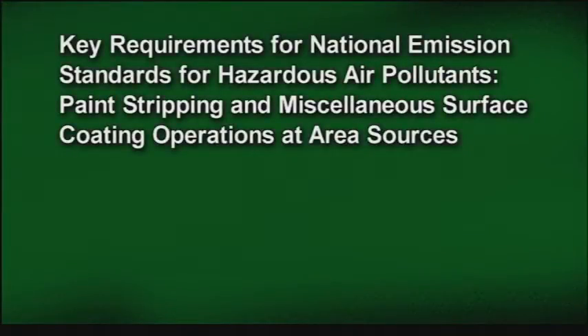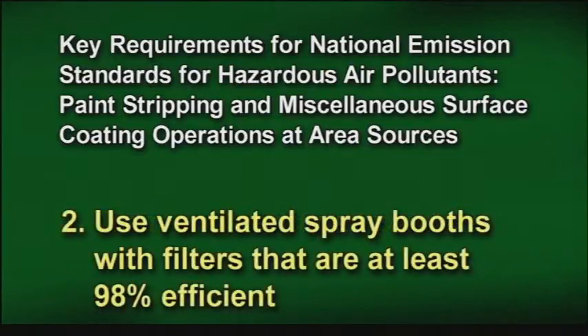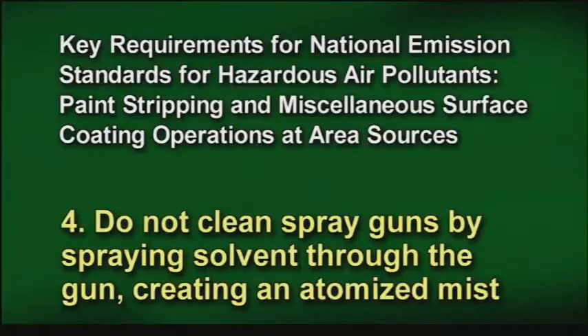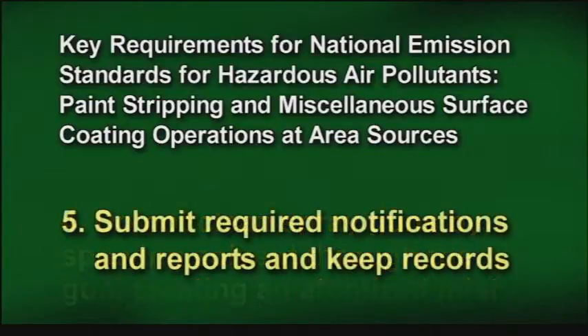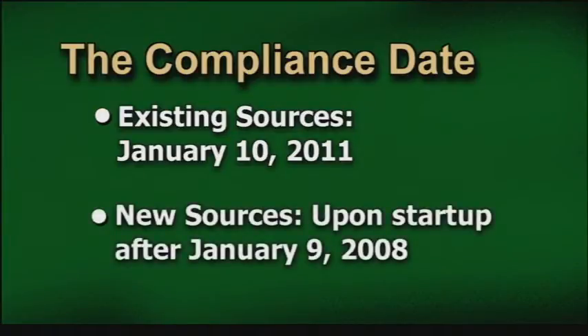These are the key requirements for the National Emissions Standards for Hazardous Air Pollutants — Paint Stripping and Miscellaneous Surface Coating Operations at Area Sources Final Rule: Train and certify all painters. Use ventilated spray booths with filters that are at least 98% efficient. Use high-volume, low-pressure (HVLP) spray guns. Do not clean spray guns by spraying solvent through the gun, creating an atomized mist. Submit required notifications and reports, and keep records. The compliance date for existing shops is January 10, 2011. The compliance date for new shops is upon startup after January 9, 2008.